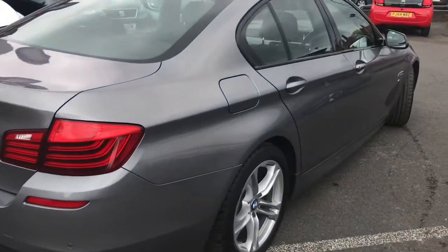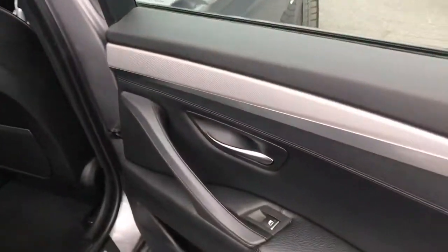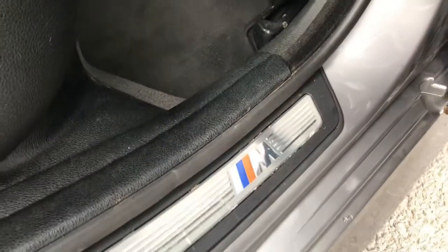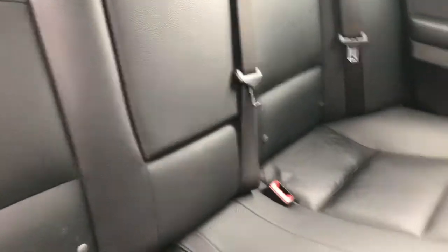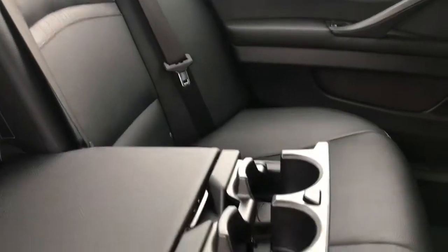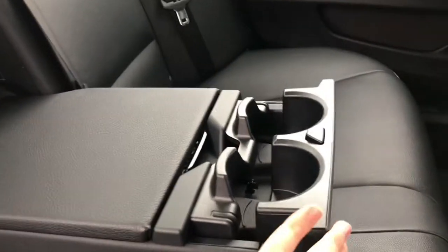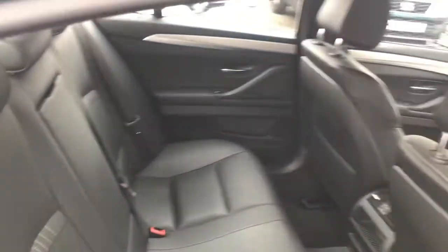Coming round into the interior of the vehicle, here on the door you have your electric window switch as well as some storage. There you can see the M Sport branding. You have this gorgeous black leather interior. You do have ISOFIX points so if you do have children it's very handy — you can easily fit child seats. You do have rear air conditioning there as well, and you also have a pull-out armrest with two cup holders and some storage in there. It's a super pleasant premium interior.